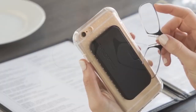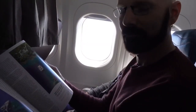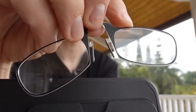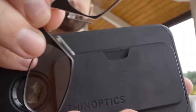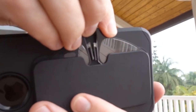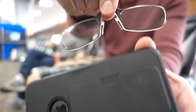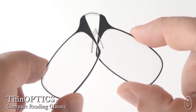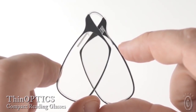The ThinOptics Universal Reading Glasses with Pod will help you never lose your reading glasses. The glasses come with a thin and compact design — the thin and compact pair slide into a wallet or pocket, or simply snap the protective case to your phone. ThinOptics Universal Reading Glasses with Pod will prevent you from losing your reading glasses.